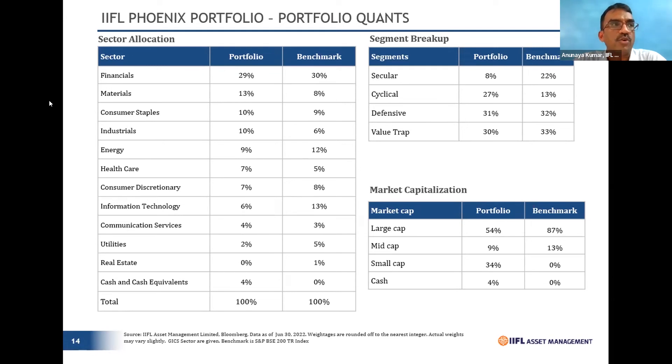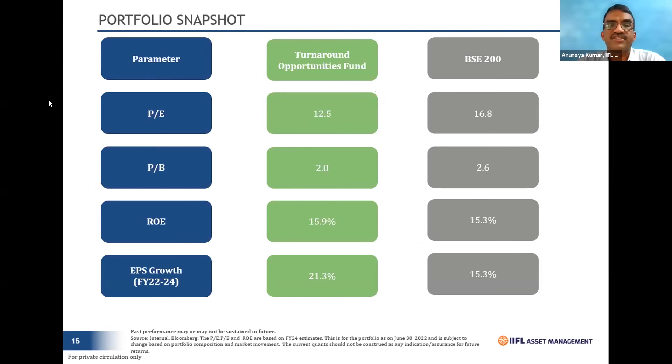Another key point: today if you go to a client and tell them you have a great fund, the first question is 'why, when I already have five portfolios?' The answer lies in uniqueness. The Phoenix portfolio, when you do overlap checks against other portfolios, has a commonality factor of not more than 20%. Because of this low commonality, clients accept it very graciously, knowing they are onboarding new ideas not already in their portfolio.